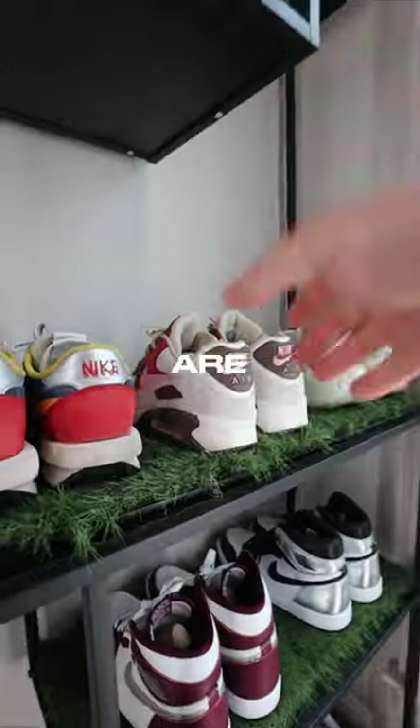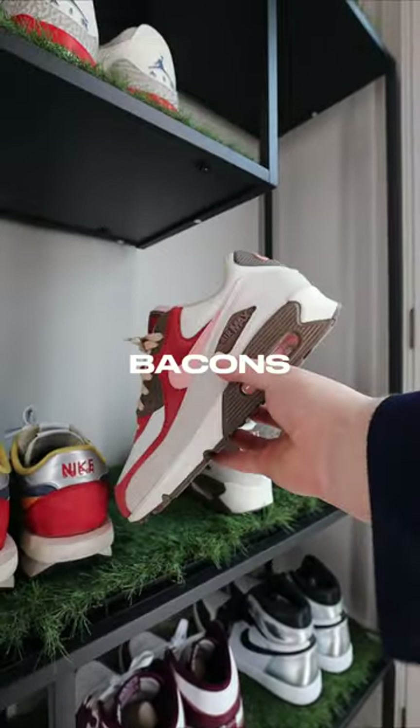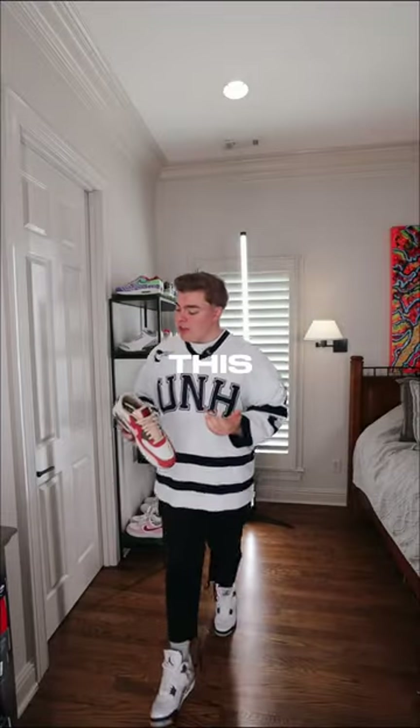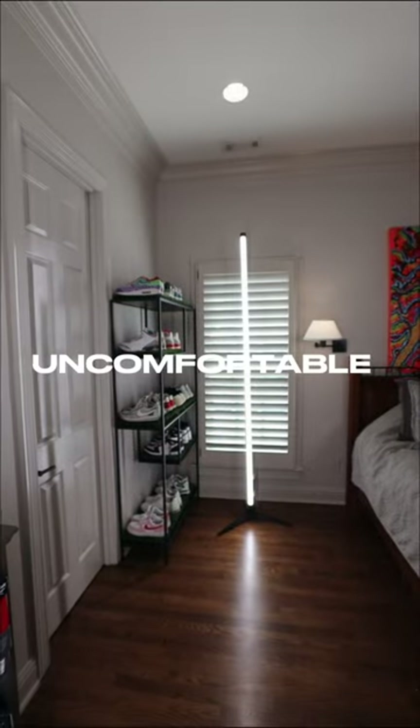The next pair are these Nike Air Max Bacons. Don't get me wrong, Air Maxes have to be the most comfortable Nike shoes, but for some reason on this Air Max specifically, the back of the heel is just so uncomfortable.